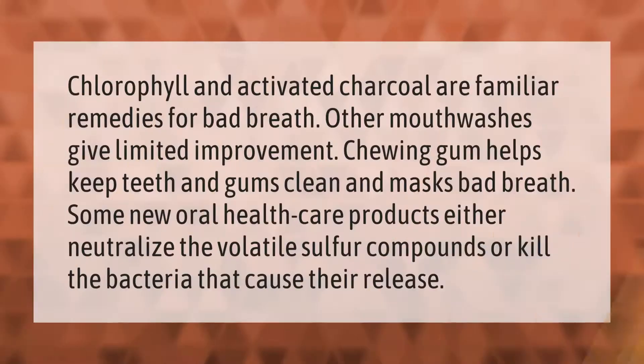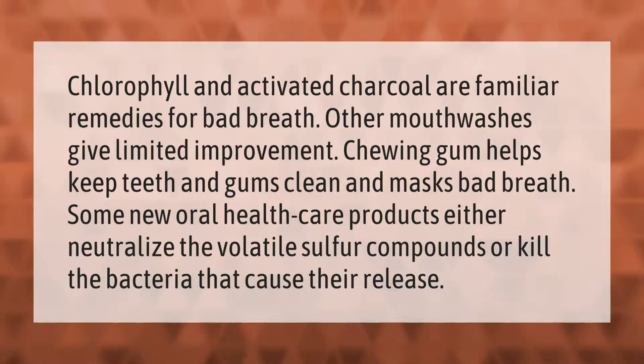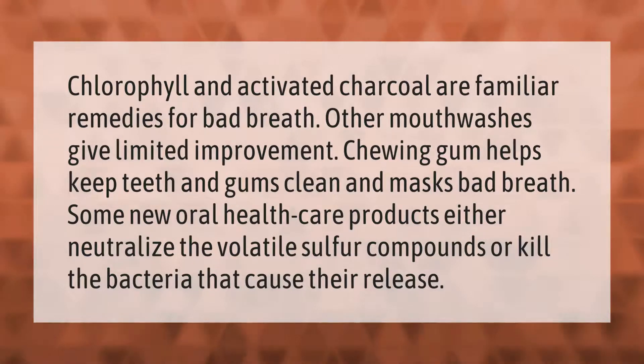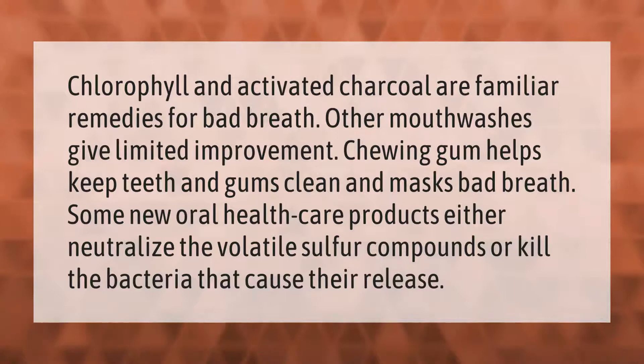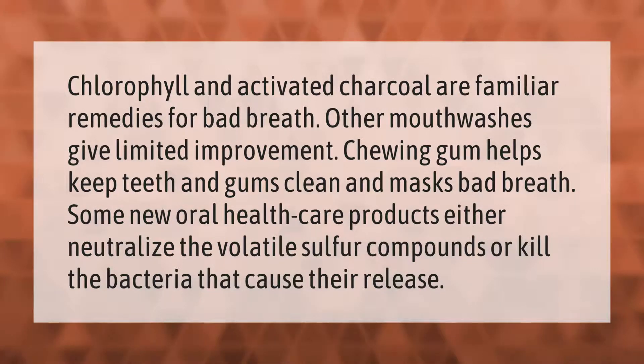Chlorophyll and activated charcoal are familiar remedies for bad breath. Other mouthwashes give limited improvement, and chewing gum helps keep teeth and gums clean and masks bad breath. Some new oral health care products either neutralize the volatile sulfur compounds or kill the bacteria that cause their release.